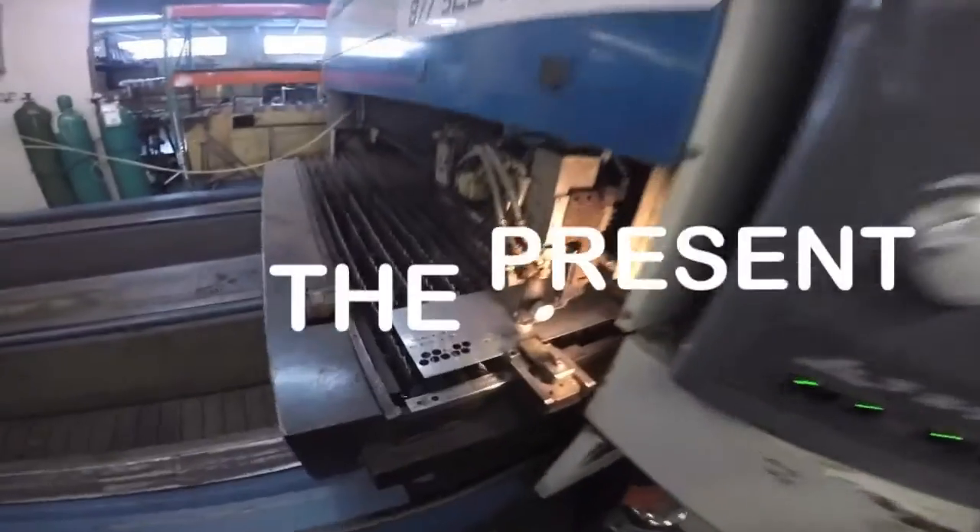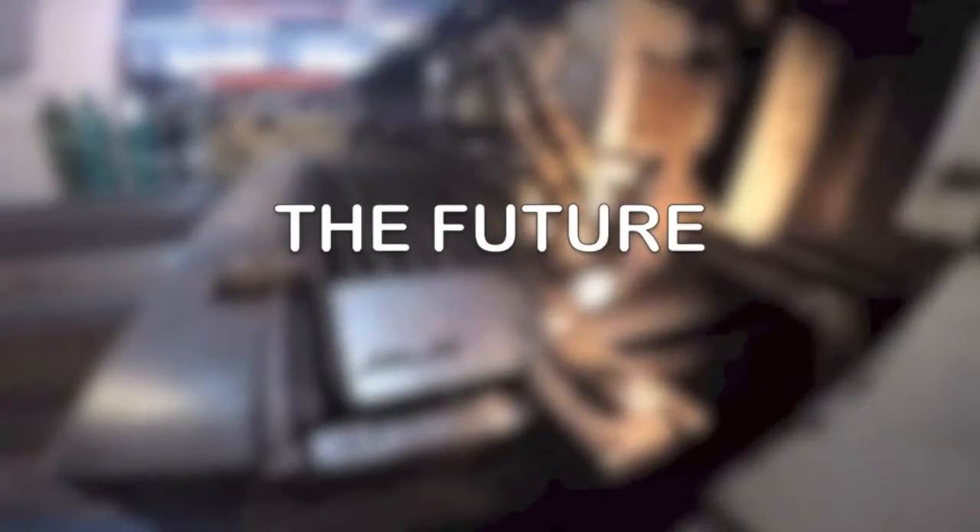Welcome to the world of CNC laser cutters — the past, the present, and the future. A laser is light amplification by stimulated emission of radiation. Why is this so fascinating? Well, the answers lie in the boundless abilities of laser cutting.